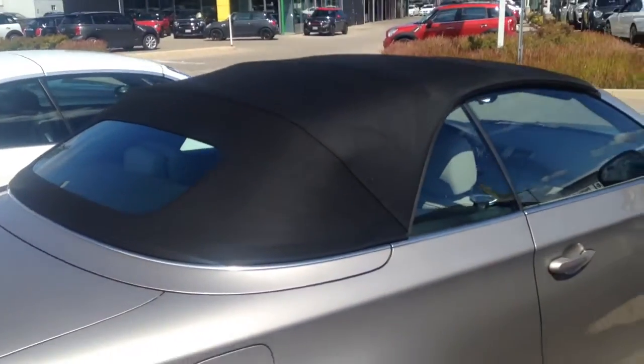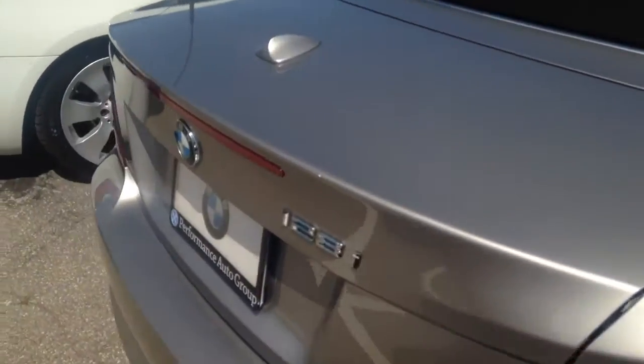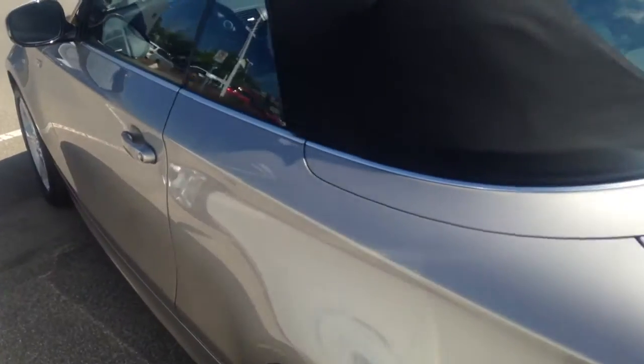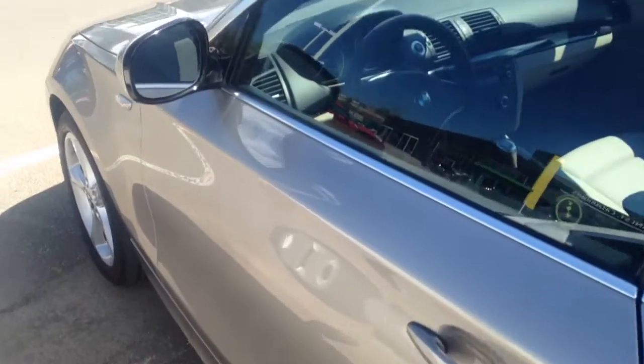Black soft top — it might be worth relearning the stick shift again, my friend. It's got 57,000 kilometers, it does have the certified series on it. Call me, this will be gone — guaranteed within the next 36 hours. See you Danny.